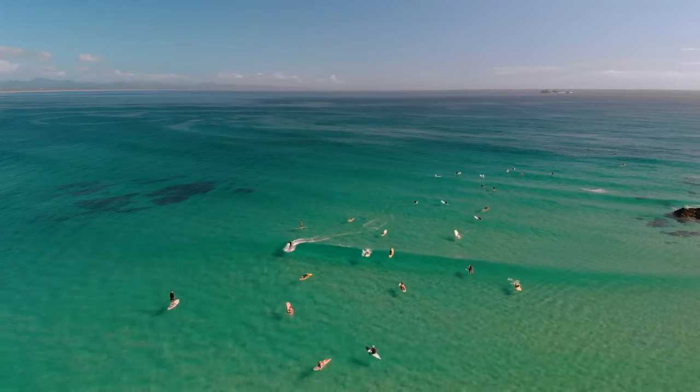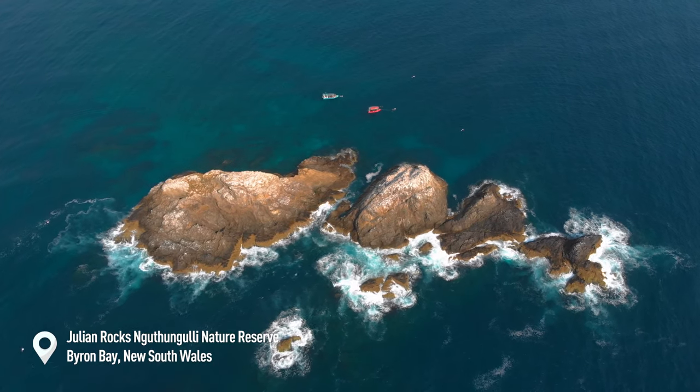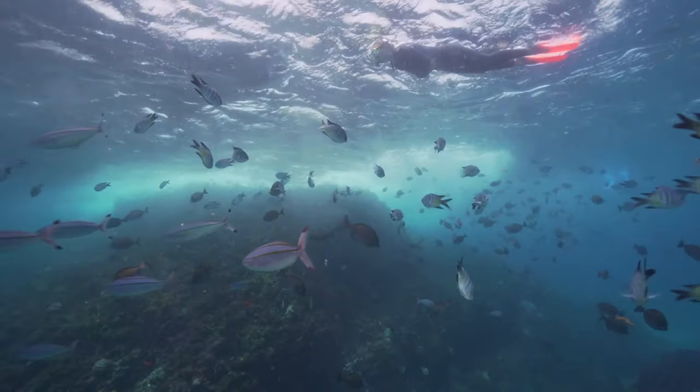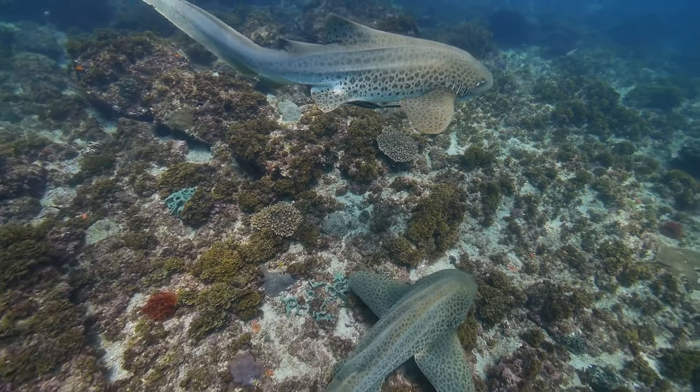A short drive south of here lies another surfy town, Byron Bay, and just offshore is Julian Rocks, which is a sanctuary for the gummy-mouthed migratory leopard sharks during the summer months and a range of other subtropical wildlife year-round.